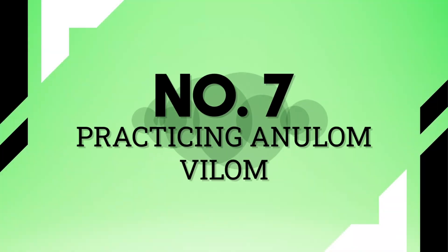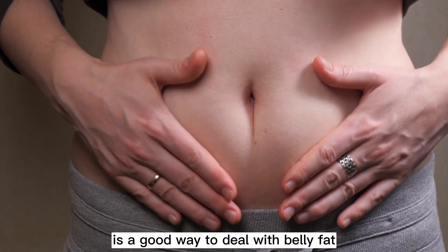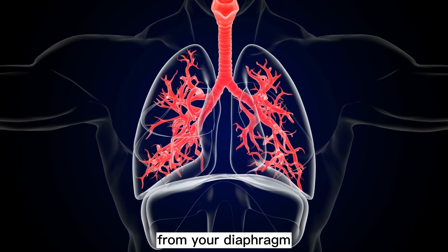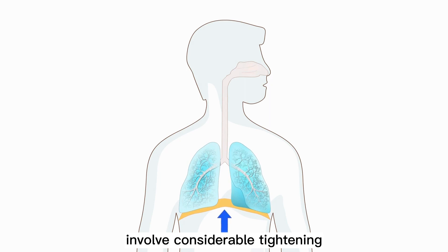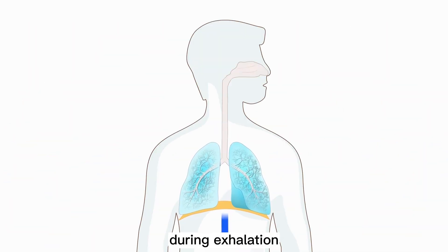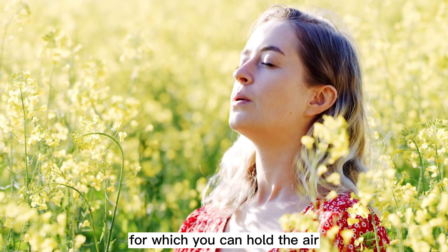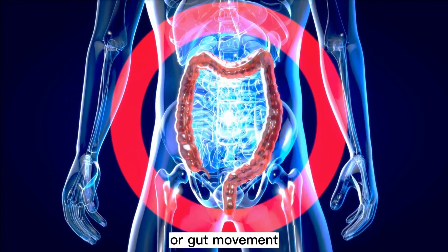Tip 7: Practicing Anulom Vilom. Practicing yoga such as Anulom Vilom is a good way to deal with belly fat after pregnancy. It is a breathing exercise that involves drawing air from your diaphragm and holding it in your abs. The regular rhythmic contractions involve considerable tightening during inhalation and relaxation during exhalation, which help in toning your upper and lower abdomen. As you begin to feel stronger, increase the time for which you can hold the air. It also improves digestion by increasing peristalsis, or gut movement.